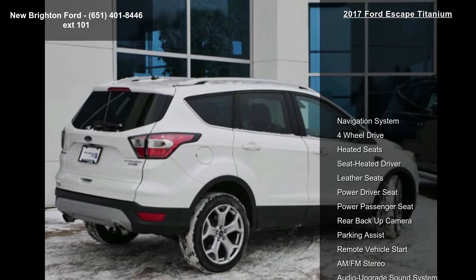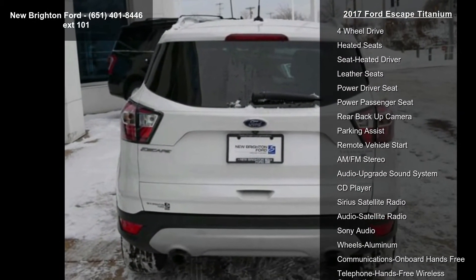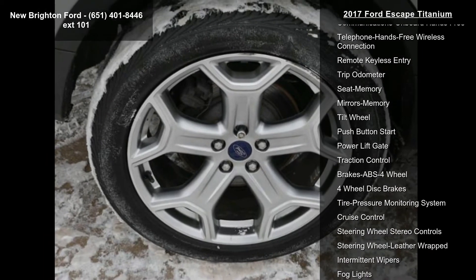Some of the top features included with this vehicle are Navigation System, 4-Wheel Drive, Heated Seats, Seat Heated Driver, Leather Seats, Power Driver Seat, Power Passenger Seat, Rear Backup Camera and Parking Assist.